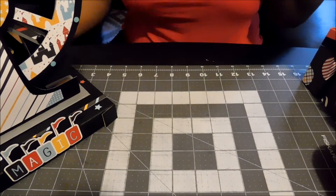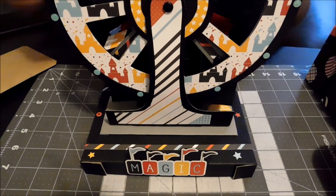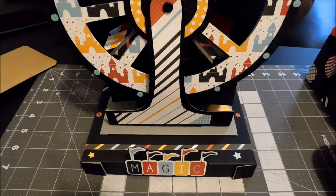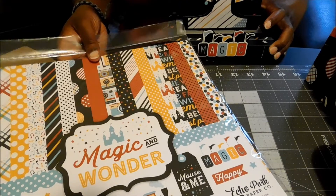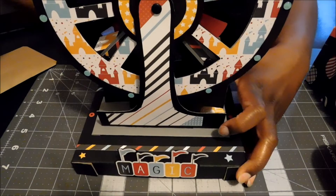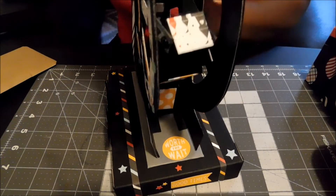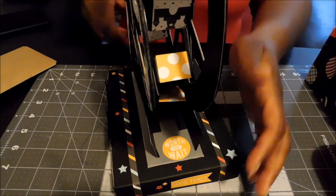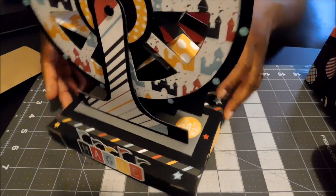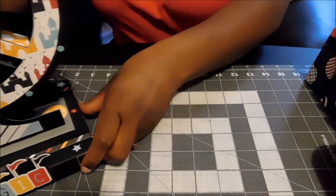So first off, in that first video — if you saw the first one, then you saw the ferris wheel; if not, now you're seeing the ferris wheel. I used this paper collection, Magic and Wonder from Echo Park, to make everything for this month. I made a ferris wheel — let me turn around — it actually spins and the seats move, which I thought was pretty cool. Then I decorated it with the paper from the kit and some of the stickers that were in there as well.